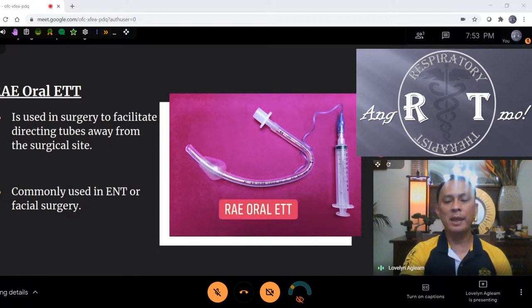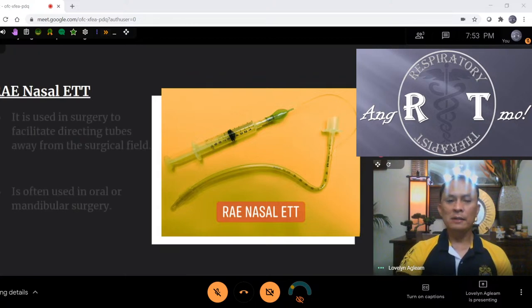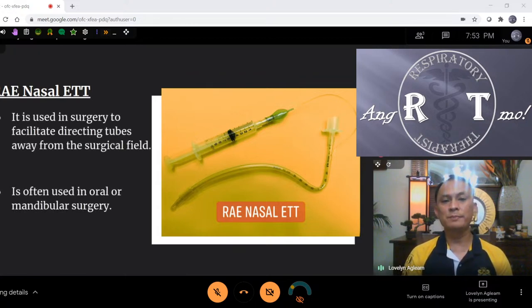The next is the RAE nasal ETT. It's also used in surgery to direct tubes away from the surgical site — often used in oral, mandibular, or maxillofacial surgery. This is done nasally, giving the surgeon a wide area for oral surgery without obstructing their view. The tube goes through the nose. You see this in surgical ICU for overnight ventilation. The hardest part is when you suction — imagine how you pass a suction catheter through that curved tube.